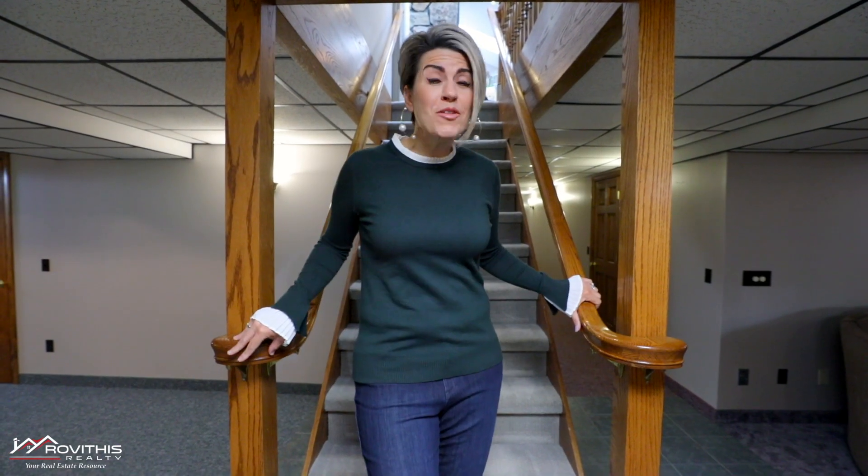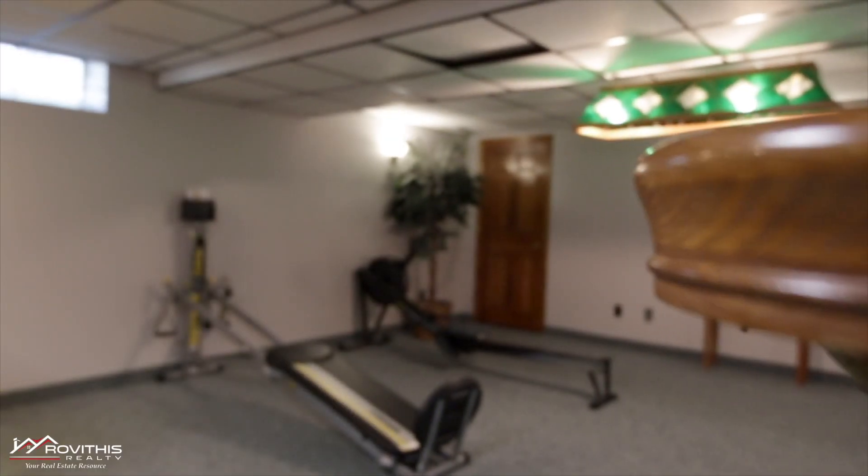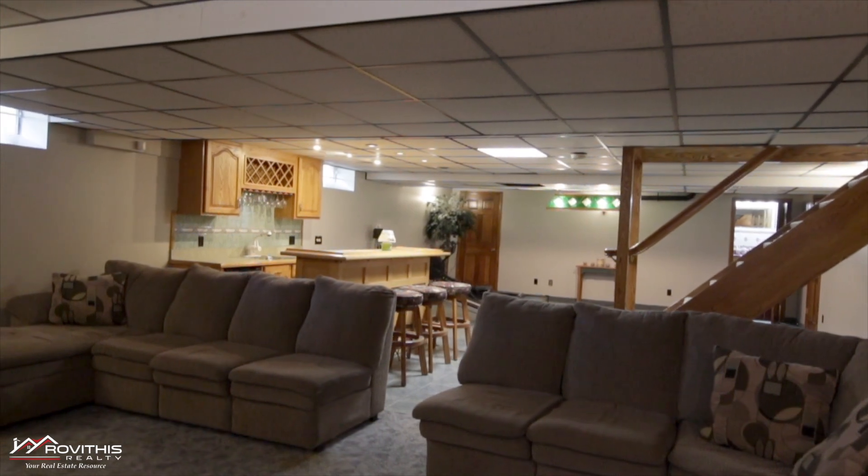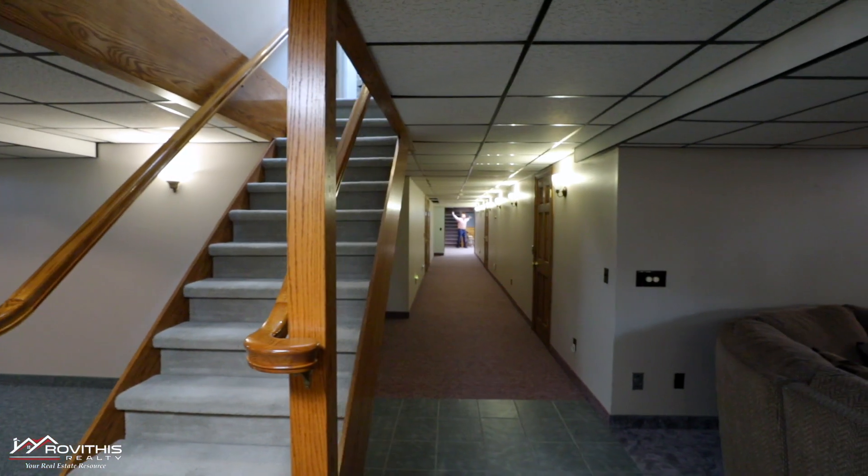Why not have a basement so large that it could be used as a home gym, rec room, hobby room, workshop, and well, anything else you can pretty much imagine? It's huge!